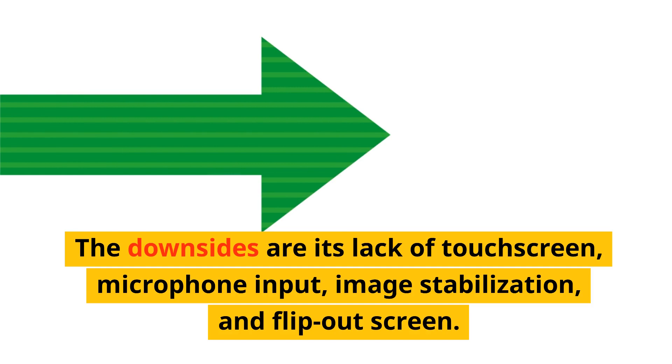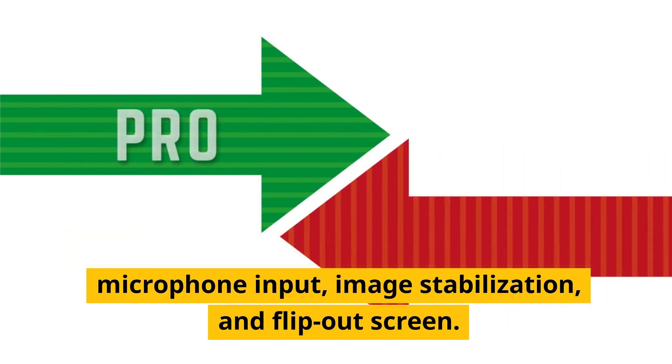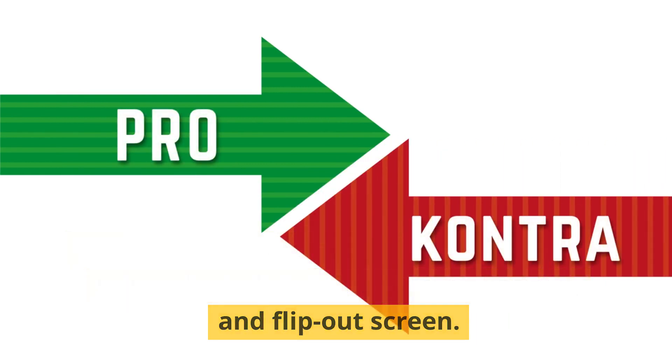The downsides are its lack of touchscreen, microphone input, image stabilization, and flip-out screen.